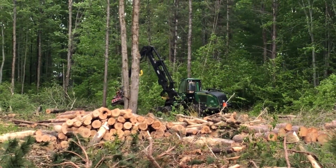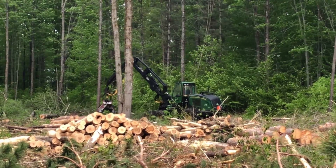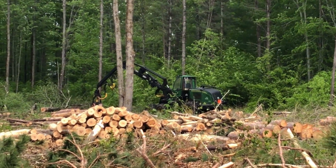Sometimes they'll actually have them intentionally do brush piles. That brings things along right now.